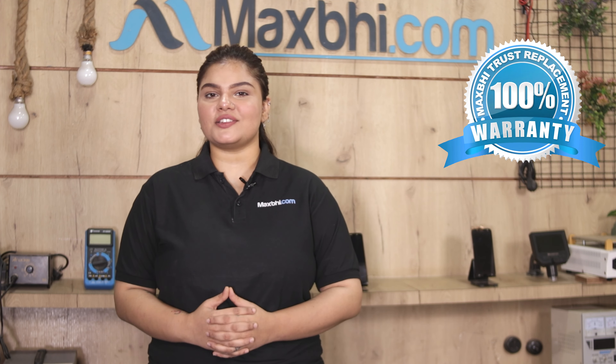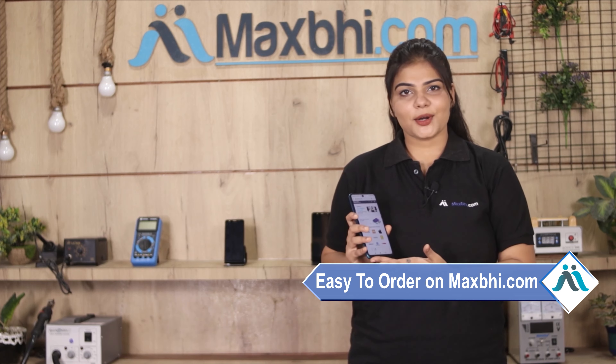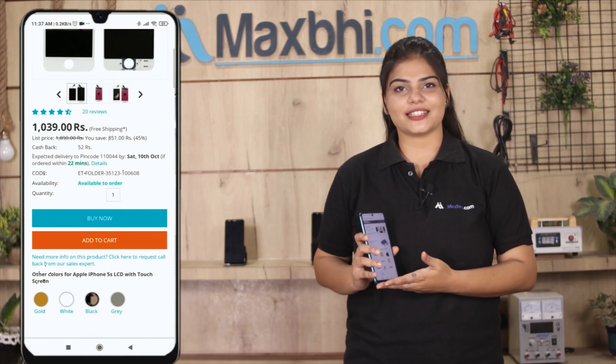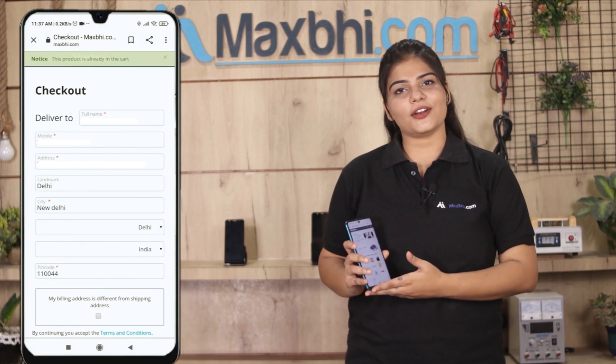Friends, ordering on Maxp.com is very easy and simple. You can search for your product on the website, then click on it and enter your name, mobile number, and address, and click to place your order.